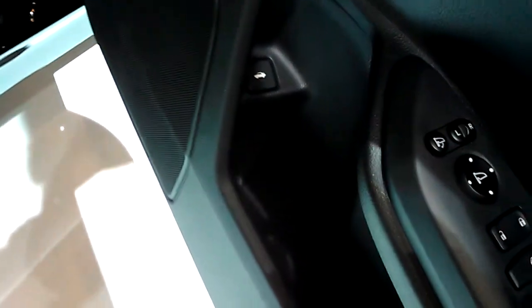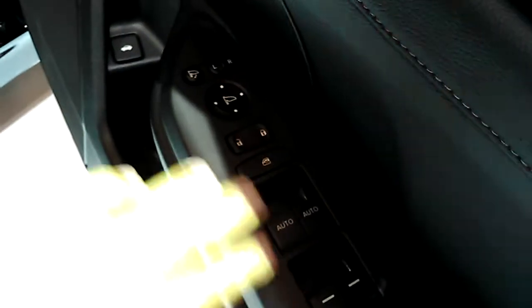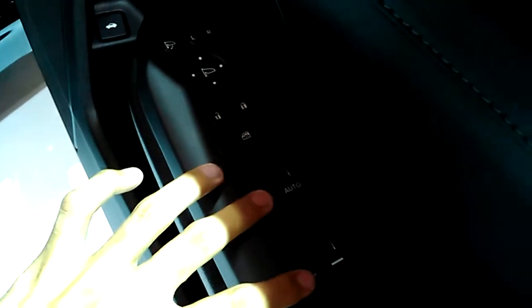You do get a speaker down there, particularly with the motor halter, some storage, as well as the button to open up the boot. Right here you have the main control, central locking, window lamp, and the window controls.